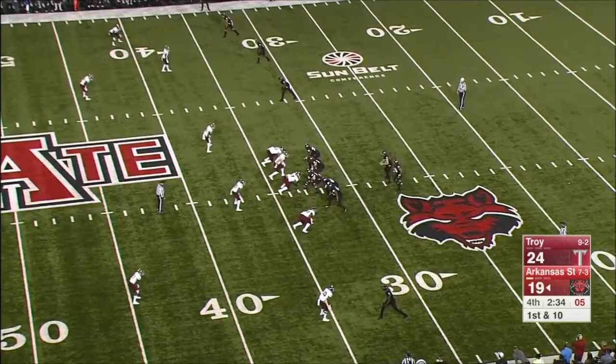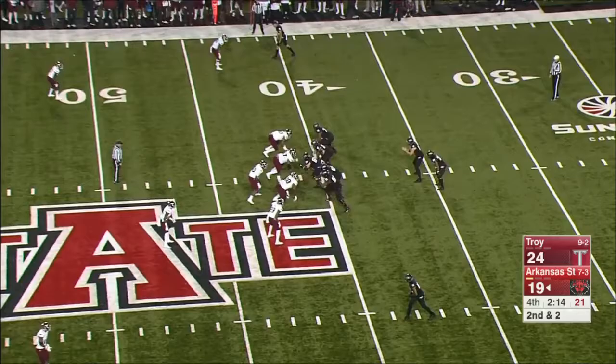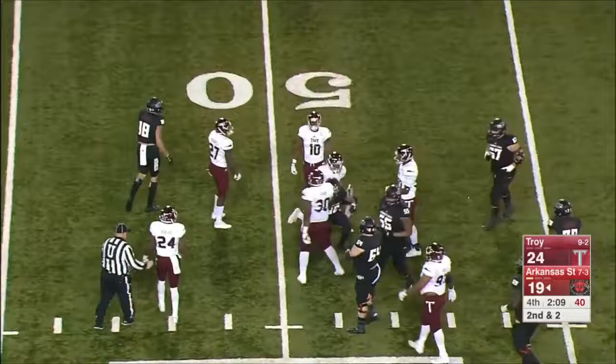Hansen throwing to the sideline. Clock again begins to run as the referees have spotted it. Red Wolves have a timeout. Up the middle. Red Wolves going quickly — back to White. Frankly, I think White's been in a bad rhythm. White out of the backfield — can't.